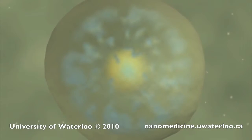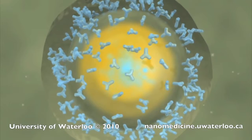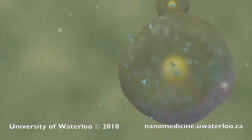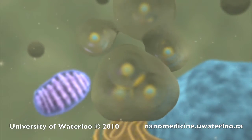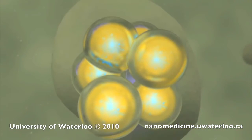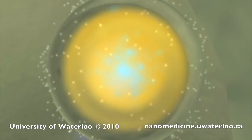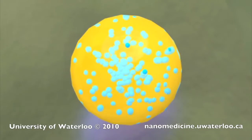Inside the cell, the nanoparticles are enveloped in the endosomes. These endosomes merge to form larger endosomes, or eventually lysosomes. The anti-cancer drugs, otherwise known as taxoids, can then be released in a controlled manner by the degradation of the nanoparticle shell.